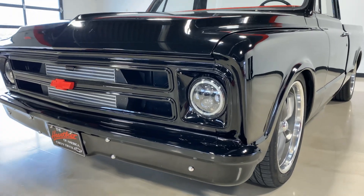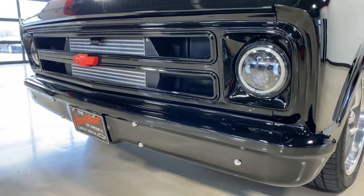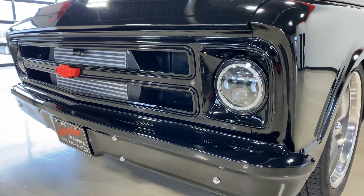We believe it is a frame-off restoration. There's really no way to tell — we don't have documentation of it, but just looking at the underneath of the truck, it looks like it was.